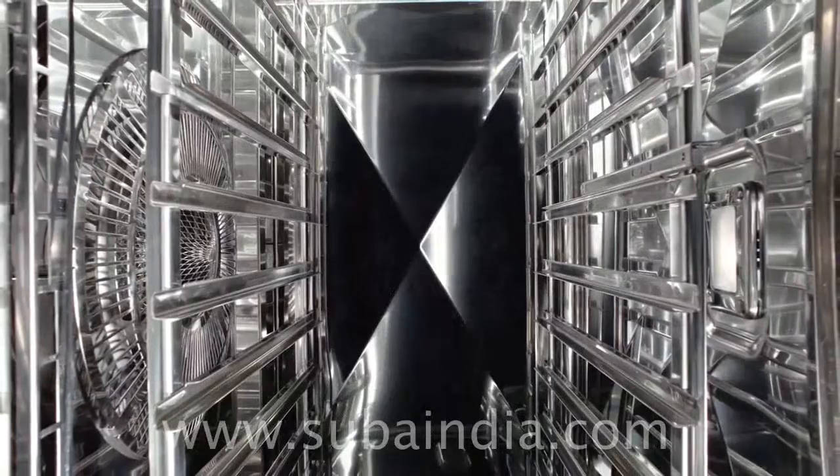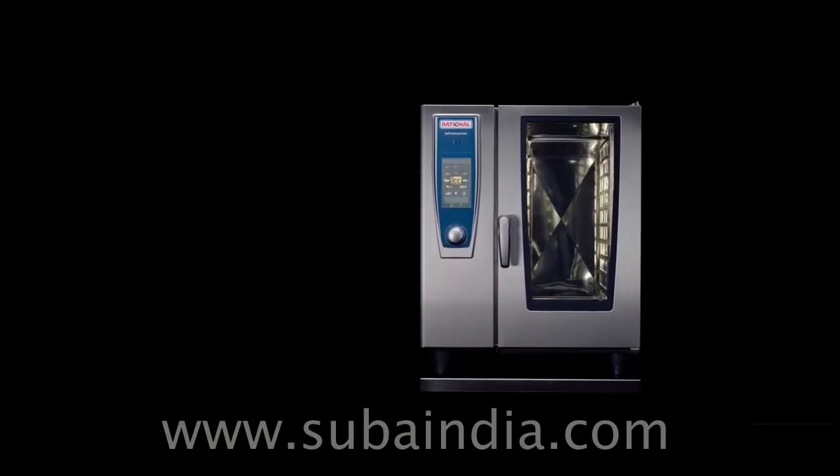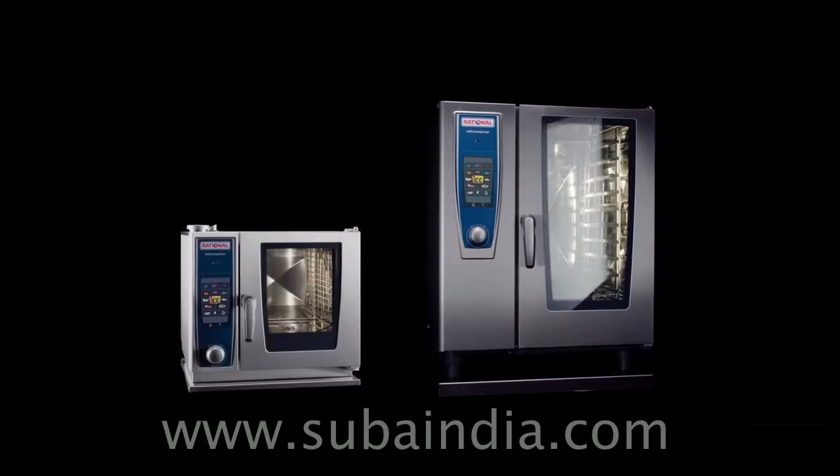As always, we focus on you — with a single appliance that is changing the world. The Rational Self-Cooking Centre. Always with the appropriate size.